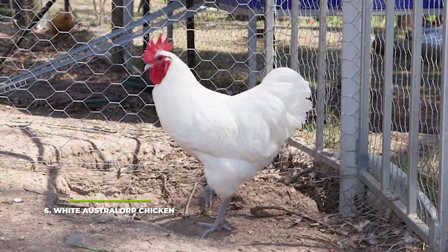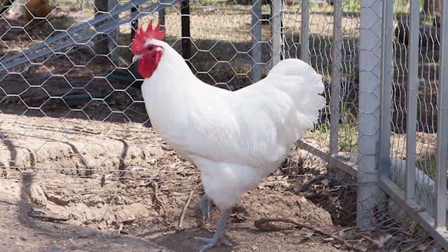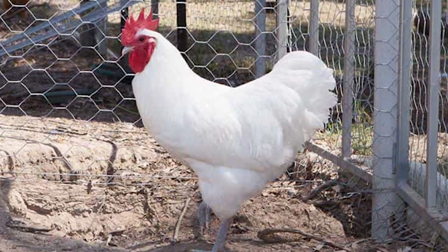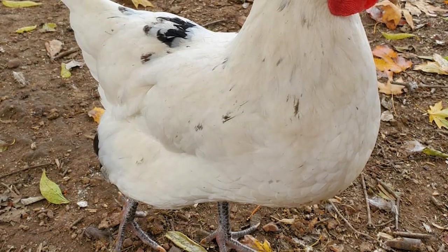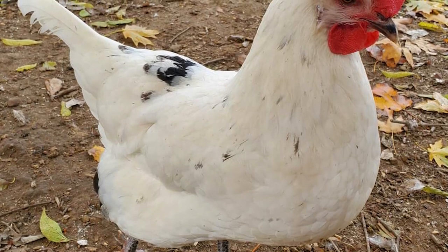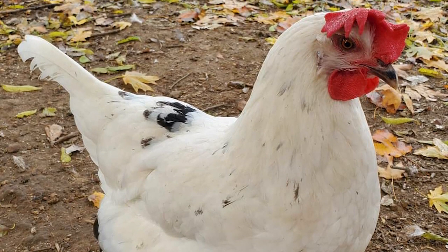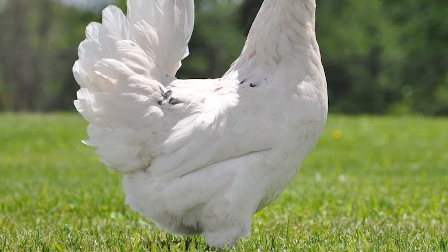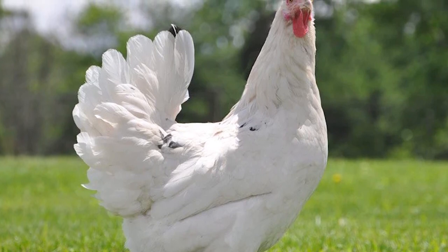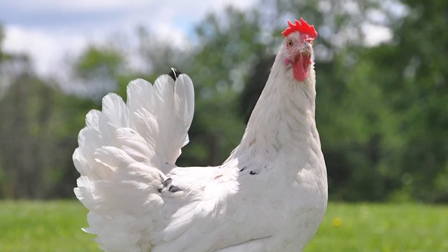Number 6: White Australorp Chicken. The Australorp Chicken was just recently created but has already garnered a lot of attention from the poultry industry. Its name is likely a contraction of the Australian Black Orpington. The White Australorp is a giant bird that can easily weigh around 8.5 to 10 pounds or between 4 and 5 kilograms. A Bantam version is also available, typically weighing around 2 to 2.7 pounds or about 1 kilogram for the rooster and 1.7 to 2 pounds or 0.8 kilograms for the hen. These chickens are quite proficient egg layers, capable of producing as many as five medium-sized eggs every week.